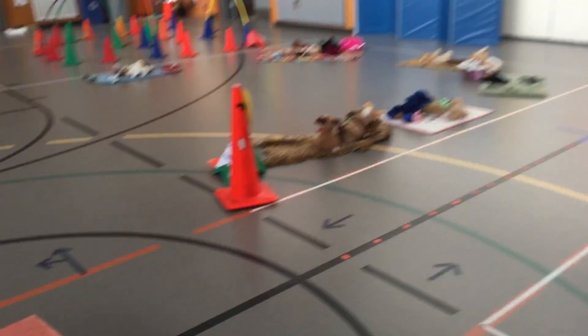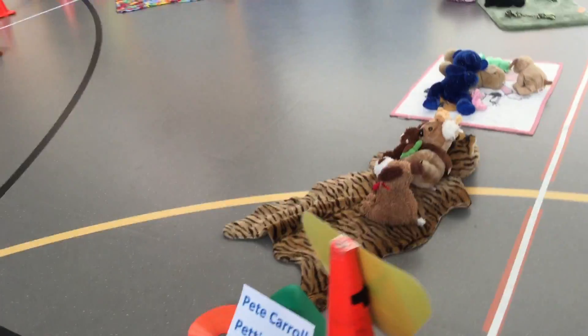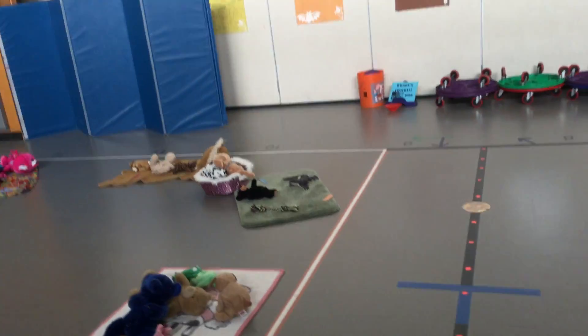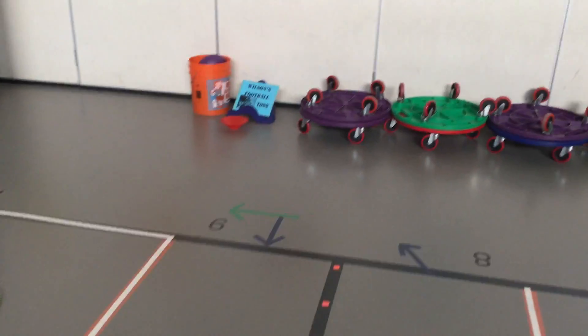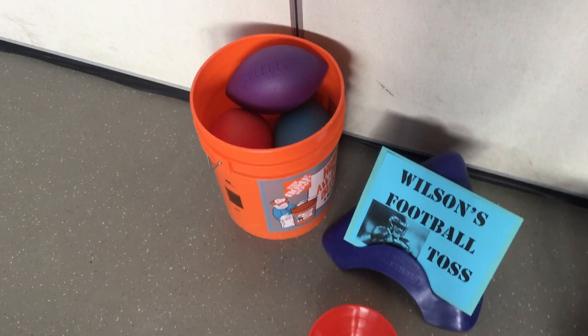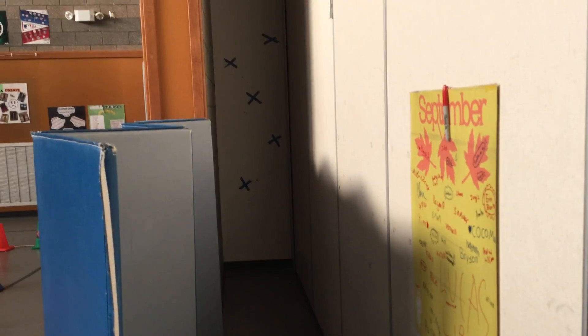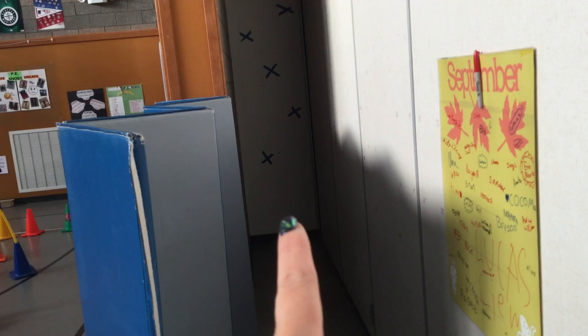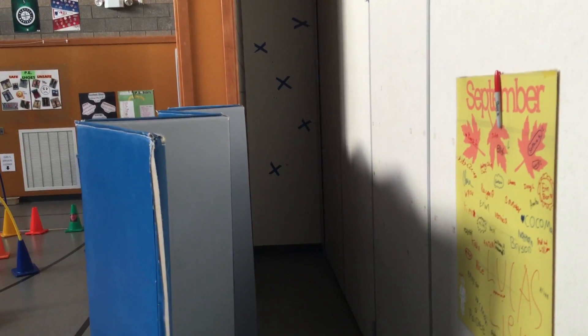Then we have Pete Carroll's Petting Zoo where the building station used to be. Make sure it's tidy when you leave. And finally, we have Wilson's Football Toss. For a dollar, you can get five balls and try to throw them at the X's on the wall and see how many X's you can hit.